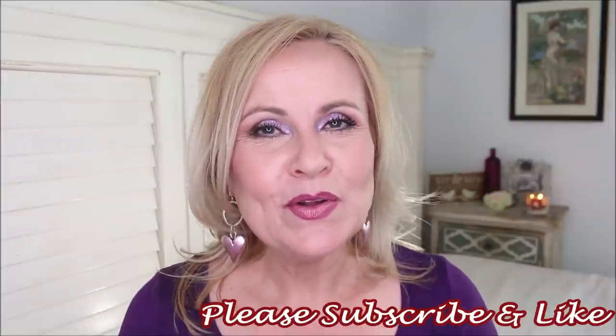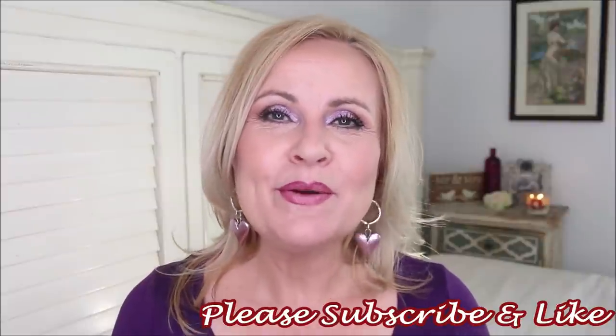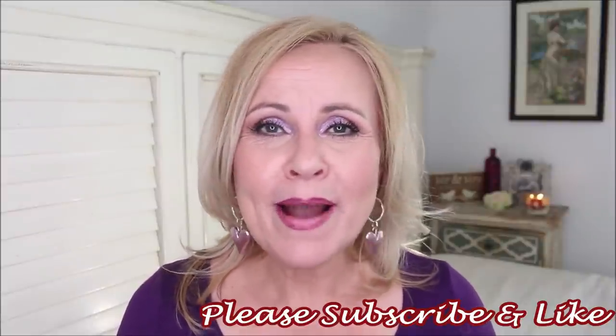If you're new to my channel, welcome — thank you for spending a bit of your day with me. Please subscribe, hit the bell notification, and the thumbs up. To all of my faithful subscribers, I always want to tell you how much I appreciate you. I'm getting so close to 50,000 and you guys are the reason for that. It makes me so happy that you trust me with some of your beauty needs.